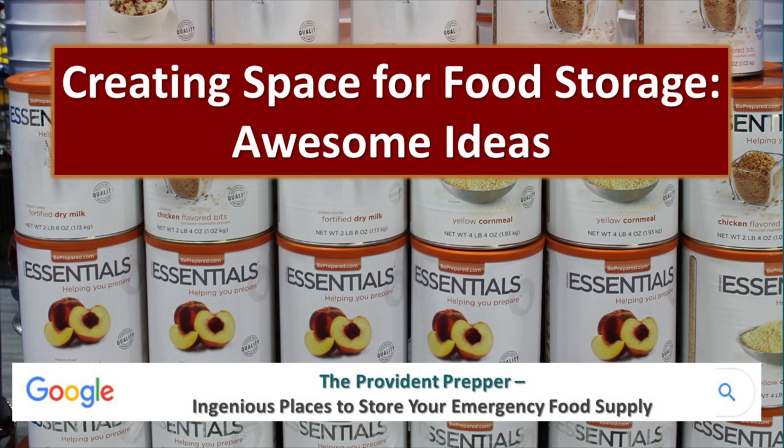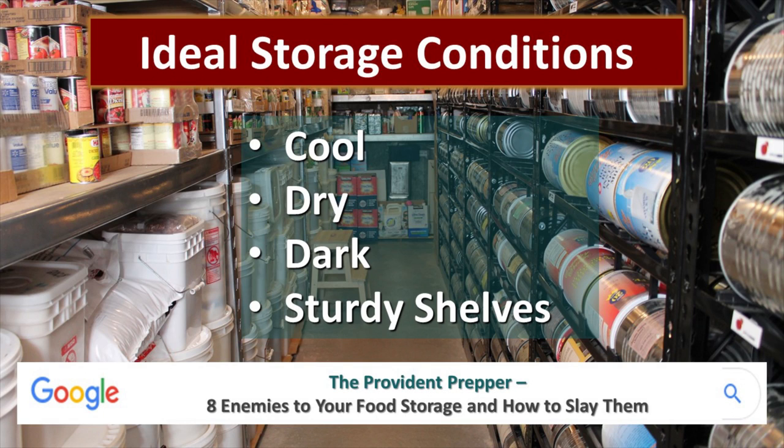We have a post that you can look at — Google 'The Provident Prepper genius places to store your emergency food supply.' Really important is your storage conditions. Obviously not everybody's going to have the ideal storage condition. You have to do the best with what you've got, but to the extent you can, you want it to be cool, dry, and dark. Make sure that your shelves are sturdy enough so that you don't have problems with things breaking or safety issues.